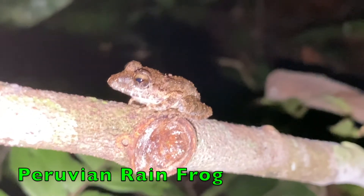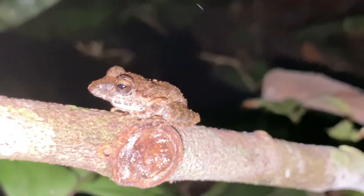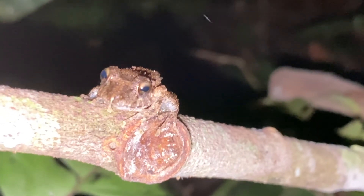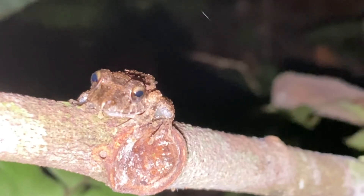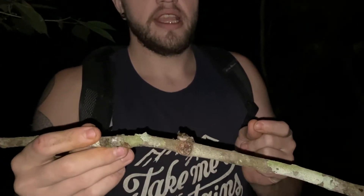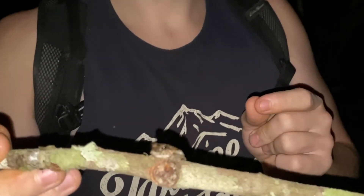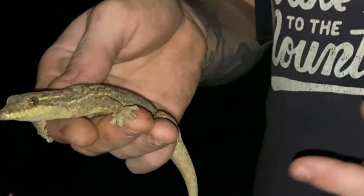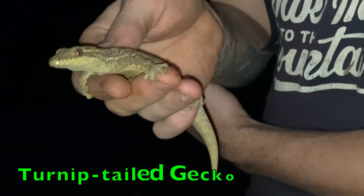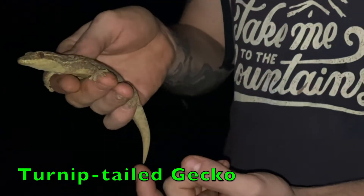This is a Peruvian rain frog. Unlike the first frog, which was arboreal, this is a terrestrial frog, meaning it lives on the ground. The interesting thing about rain frogs is that they don't have tadpoles like other frogs do. Instead, they lay eggs in foam nests that they build on the ground, which develop directly into tiny little frogs called froglets.